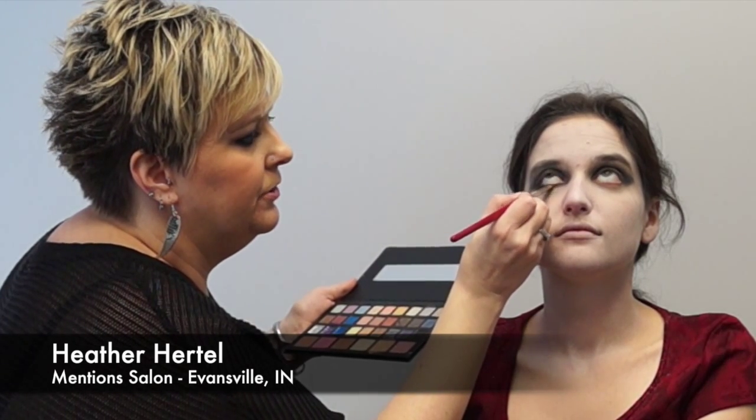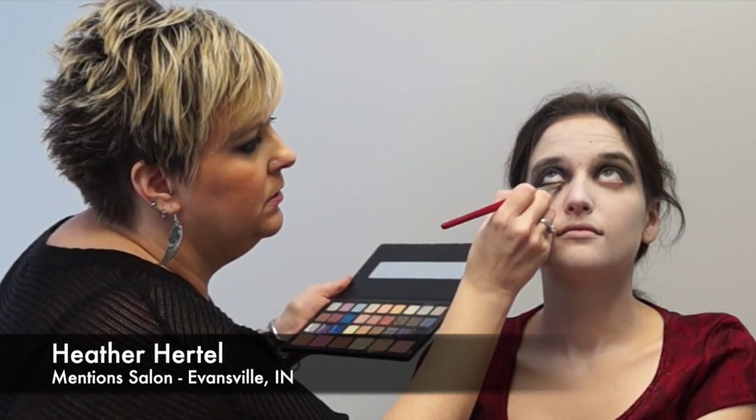I'm blending the eye shadow and making it smoky. You always start with your lightest shades and then go to your darker shades when you're doing something smoky. I'm also making her eye look vampire-ish and scary — she's so adorable, it's a challenge, you've got your work cut out for you.